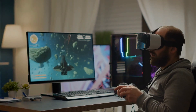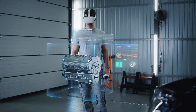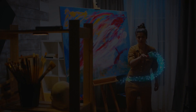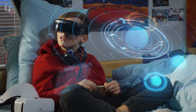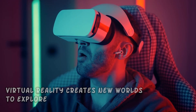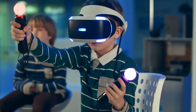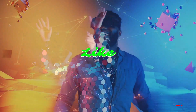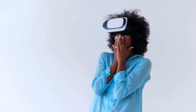These immersive technologies are shaping the way we learn, play, and work, bringing us experiences we could only dream of before. As technology continues to advance, who knows what amazing innovations await us in the realm of immersive experiences. Augmented reality enhances our current reality while virtual reality creates new worlds to explore. Both have made significant strides in various industries and their potential continues to grow. Thanks for tuning in — if you enjoyed this video, don't forget to like, subscribe, and hit that notification bell to stay up to date with all things tech. Until next time, stay curious and keep exploring.